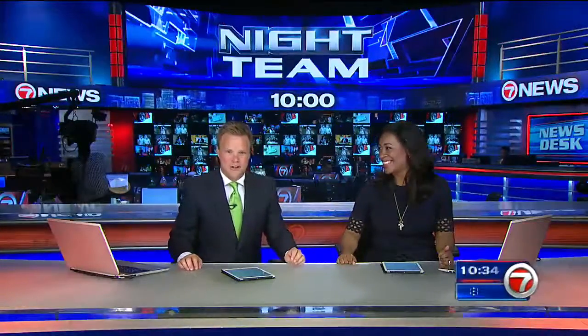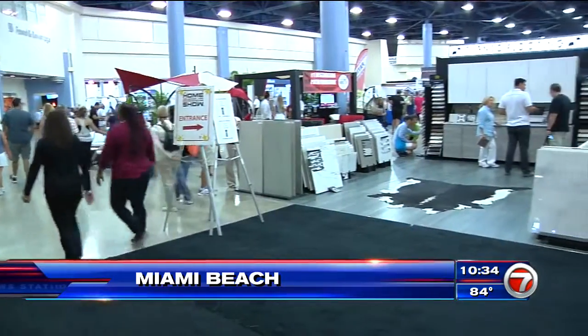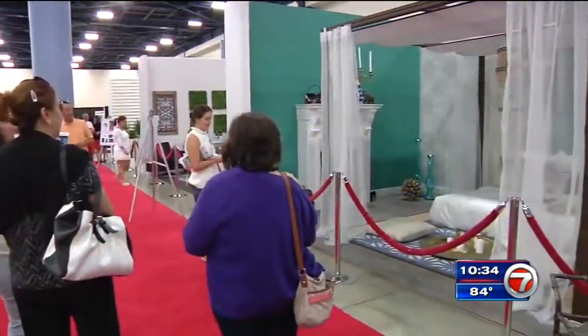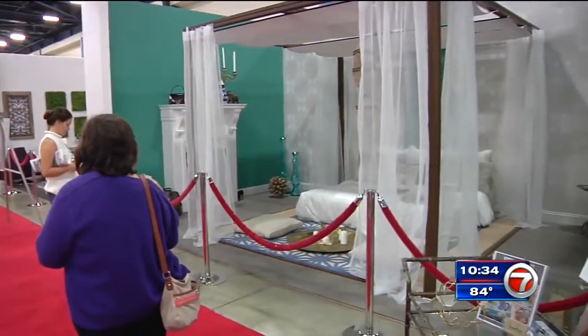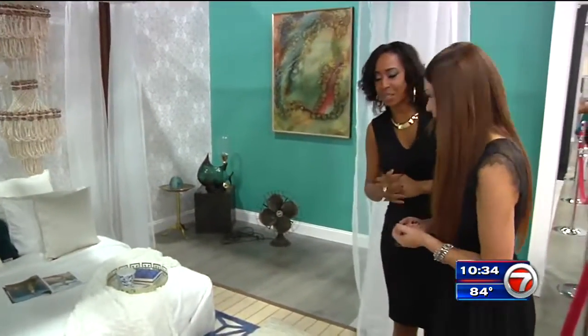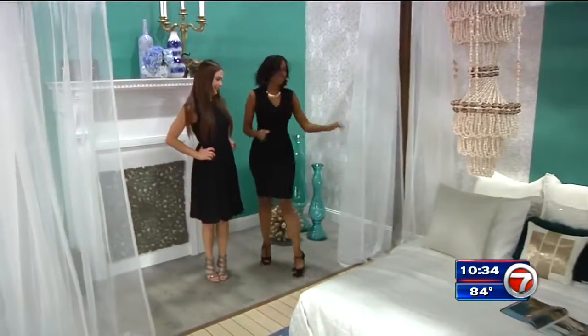And we're back. A South Florida design show making home improvement fun for the whole family. The Miami Home Design and Remodeling Show returning to Miami Beach, presenting design ideas for anyone planning to revamp their home. Zone 7's Shireen Sandoval is working with interior designer Anya Caesar to create a vintage-inspired bohemian Moroccan room.